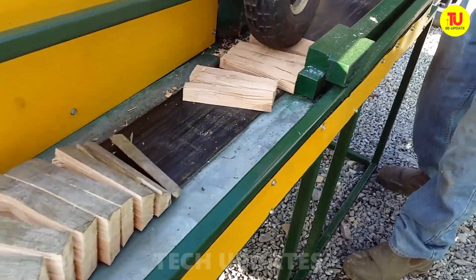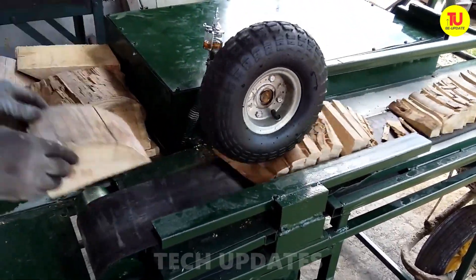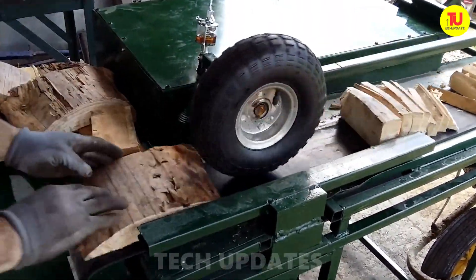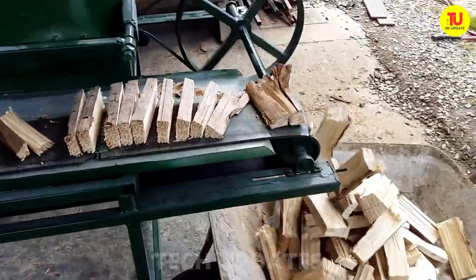Here's a great use for those old tires collecting dust in the shed — a DIY wood splitter that works like a charm for chopping firewood. It just needs a bit of routine maintenance like any other machine, and it's good to go.